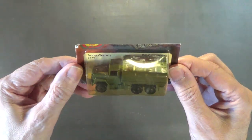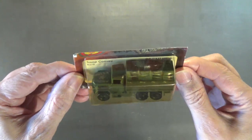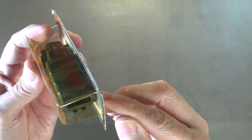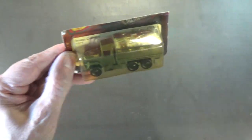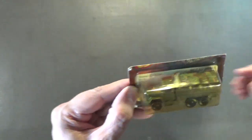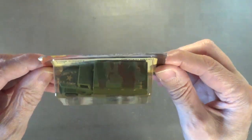Next up are five of the Action Command military vehicles. As I mentioned, these vehicles were only released for two years before Mattel discontinued them. This one here is the Troop Convoy Truck — a very nice truck. The canopy and roof are plastic, but the rest is all diecast metal. It's a really nice Troop Convoy Truck.